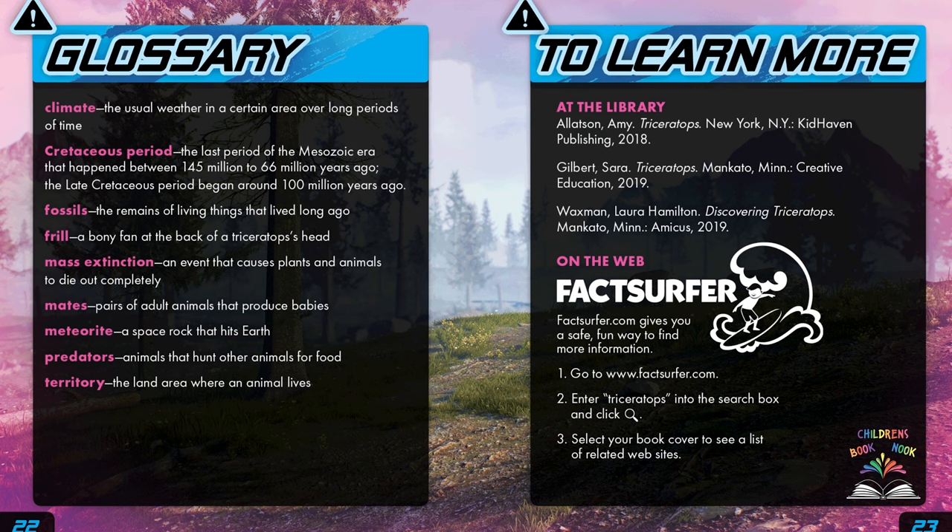Glossary: climate is the usual weather in a certain area over long periods of time. The Cretaceous period was the last period of the Mesozoic era, between 145 million and 66 million years ago. The late Cretaceous period began around 100 million years ago. Fossils are the remains of living things that lived long ago. A frill is a bony fan at the back of a triceratops's head. Mass extinction is an event that causes plants and animals to die out completely. Mates are pairs of adult animals that produce babies. A meteorite is a space rock that hits Earth. Predators are animals that hunt other animals for food. Territory is the land area where an animal lives.